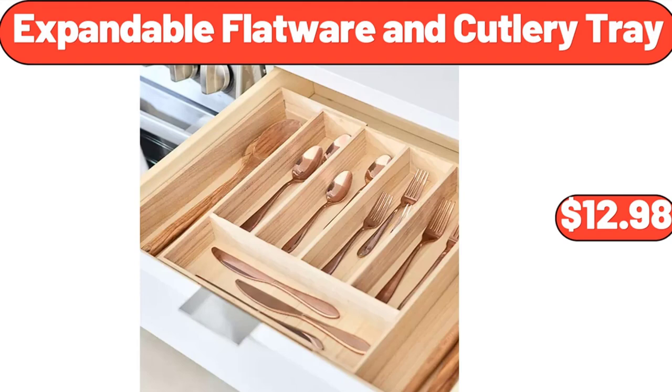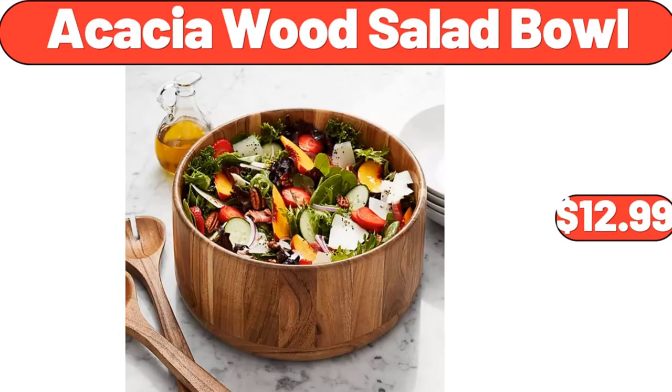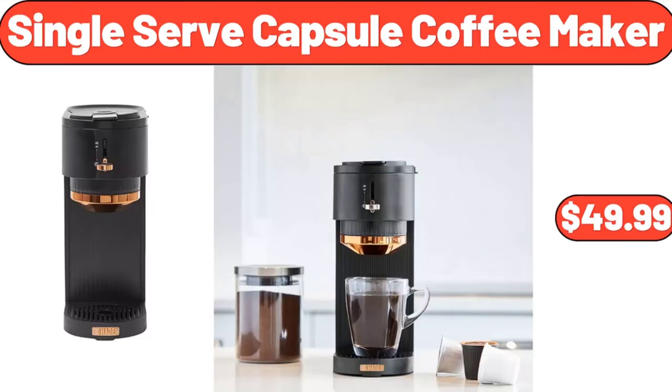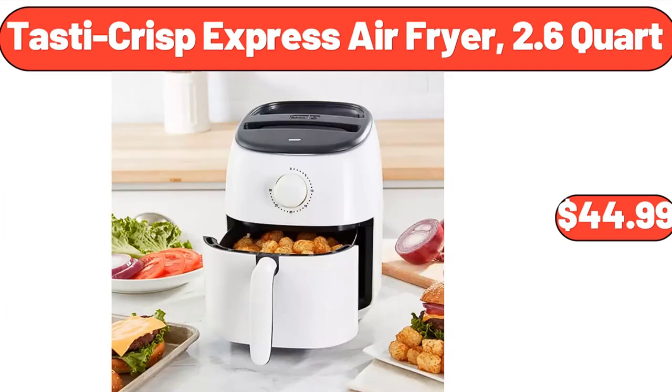Expandable Flatware and Cutlery Tray, $12.98. Trough Planter, $9.99. Acacia Wood Salad Bowl, $12.99. Single Serve Capsule Coffee Maker, $49.99. Bucket Ice Cream Maker, $34.99. Tasty Crisp Express Air Fryer, 2.6 Quart, $44.99.